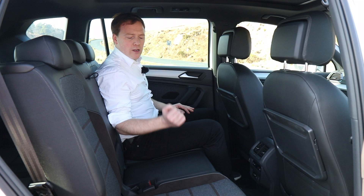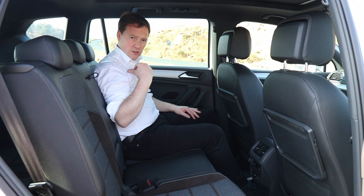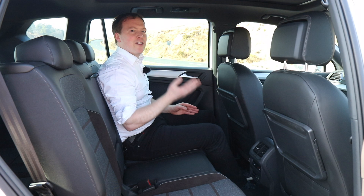This is the seven-seat version of the Tarraco we're testing. To help those in the back, the seats slide and the backrest tilts as well — quite easy to do. You can slide the whole thing to give those in the back a little bit more legroom. It also brings smaller kids closer to the picnic table, which is quite useful. In the seven-seat version, you pay a small premium for the extra seats, but parents with kids and friends will know those extra seats are useful at times.